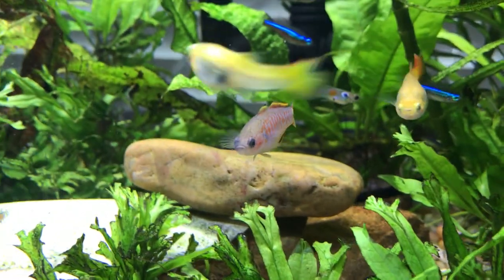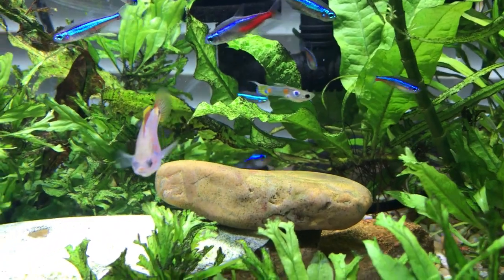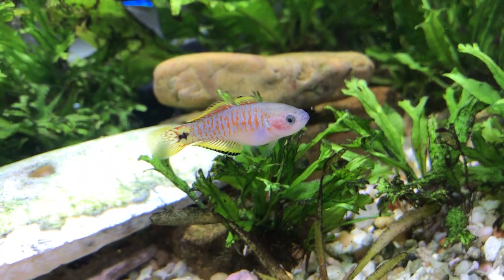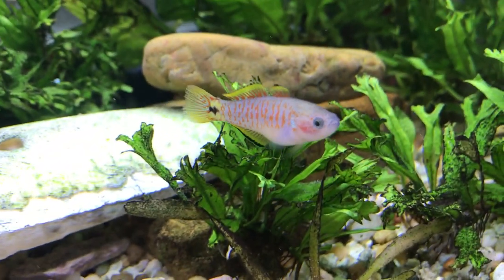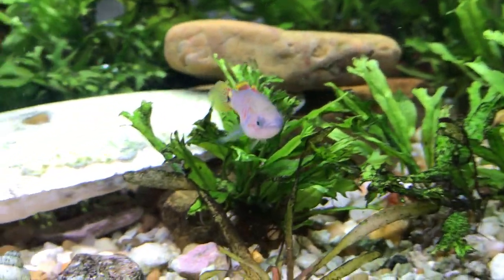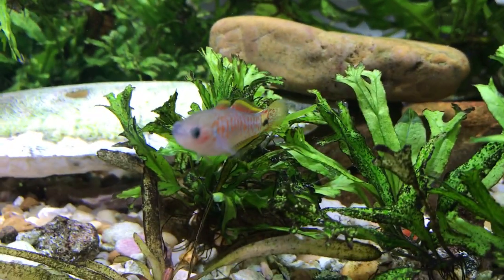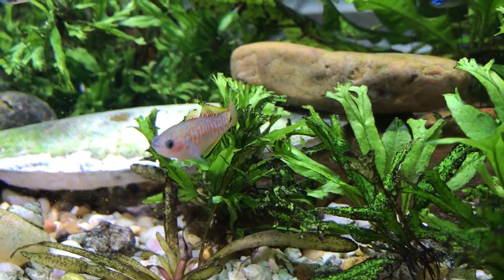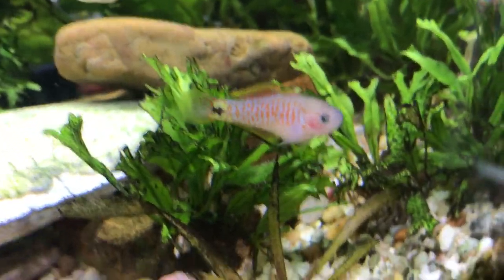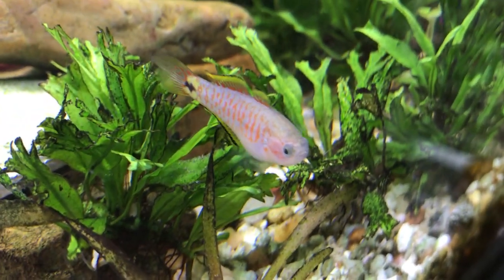Another wonderful thing about this fish is that it's very easy to take care of — it's a very peaceful fish. As you can see here, it's getting along with my guppies, my neons, corydoras cats, just about anybody that is peaceful. This fish gets along with them very well. They do like to have lots of hiding places. They average about one to two inches and can reach up to three inches maximum, but normally I've seen them one to two inches. They eat pretty much anything.